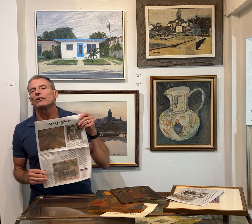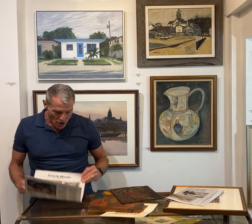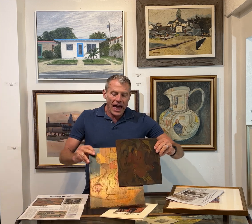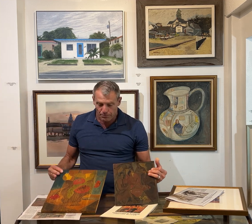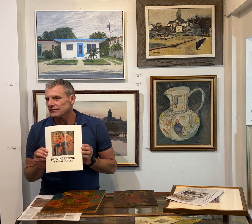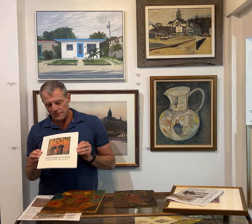Then finally, the MFA is having a Provincetown print show. And while she's not one of the five artists showed in it, Agnes Weinreich is a very important artist. These print blocks, both of them, were actually in the Provincetown woodblock show, 1988, Stephen Thomas curated.